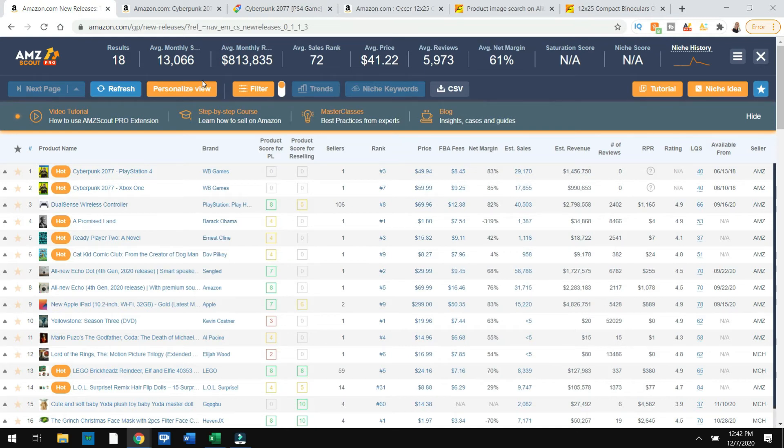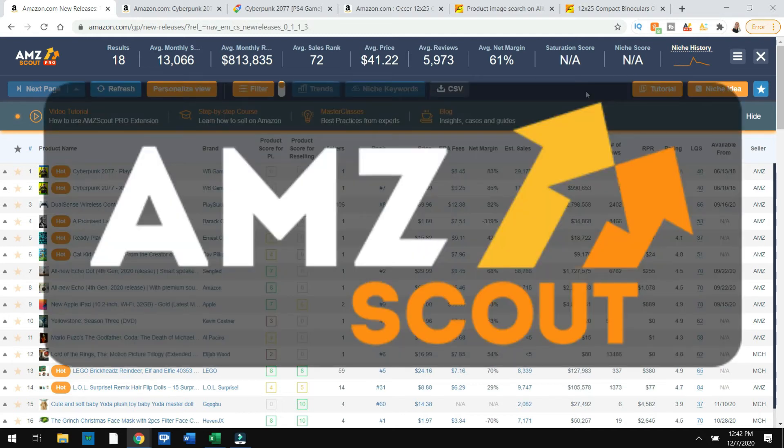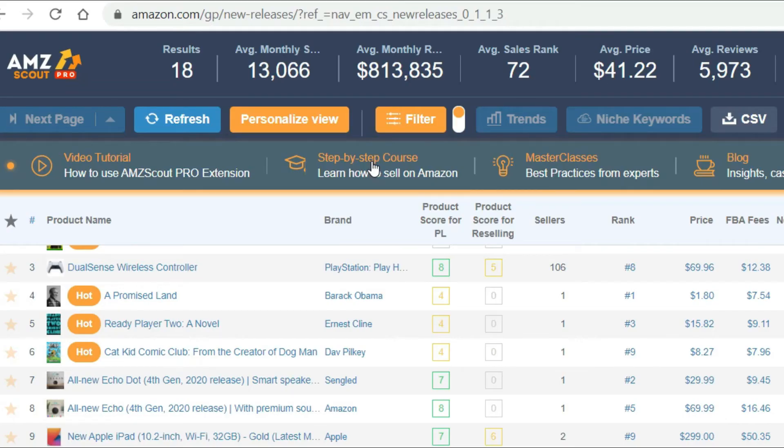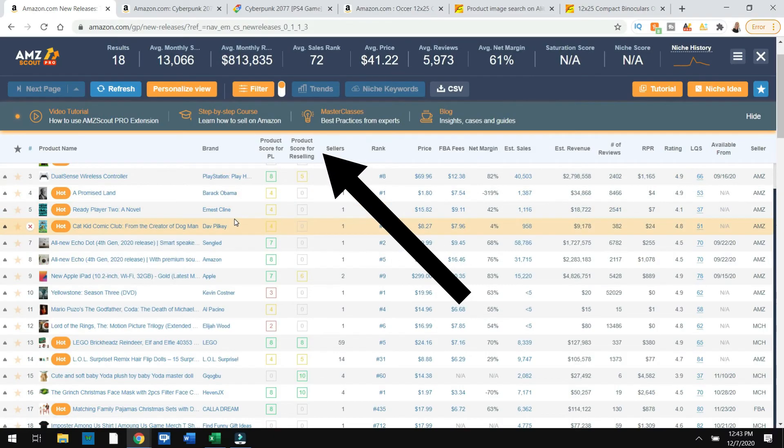Now guys, this is with the help of AMZ Scout. Again, if you're serious about making money online, look in the description — you're going to see a link for major discounts. They give you step-by-step courses once you buy this product; they give you classes and tutorials. Those things right there are way worth more than what you're going to pay for this extension.